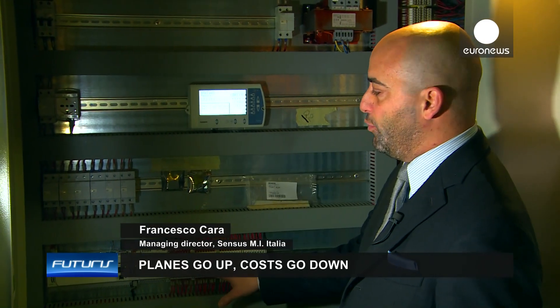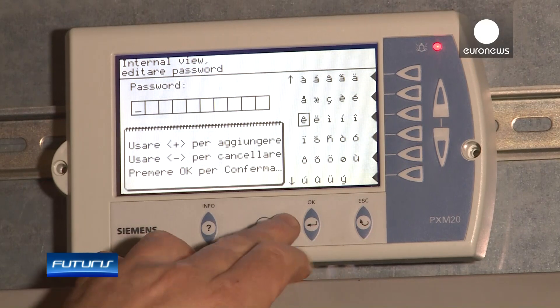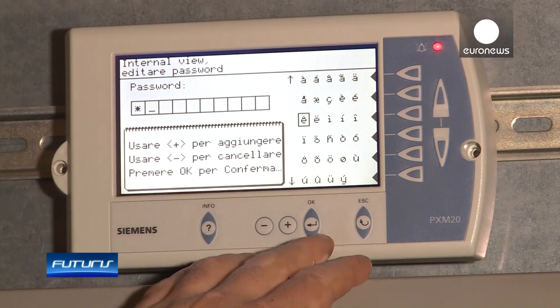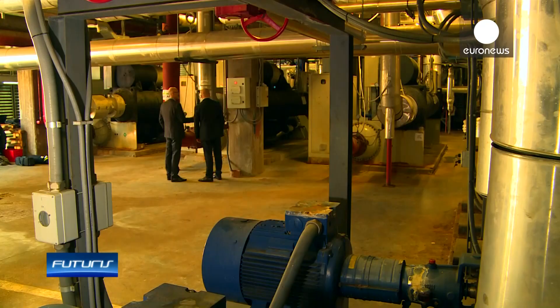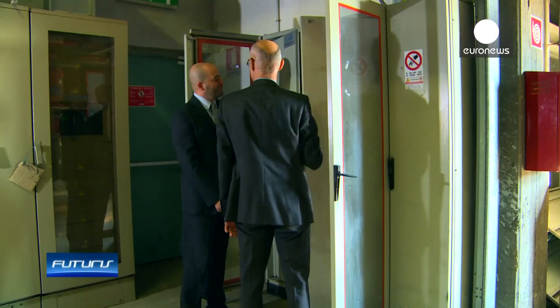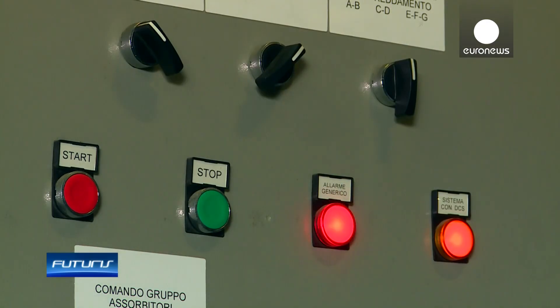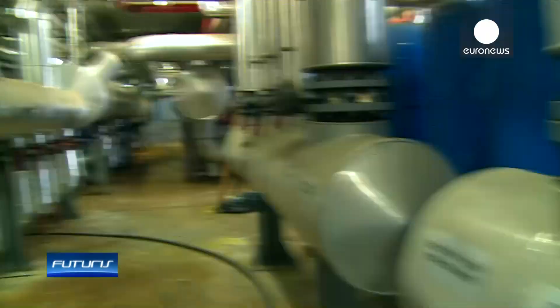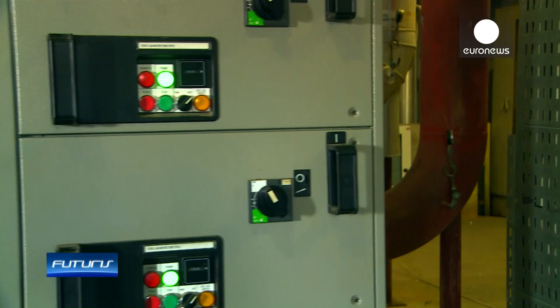All the data from sensors is collected in this unit and then transmitted through this controller into the central database. Intelligent software constantly analyzes the data. If a problem is detected, the software immediately informs maintenance teams so that wasting energy can be stopped as quickly as possible.